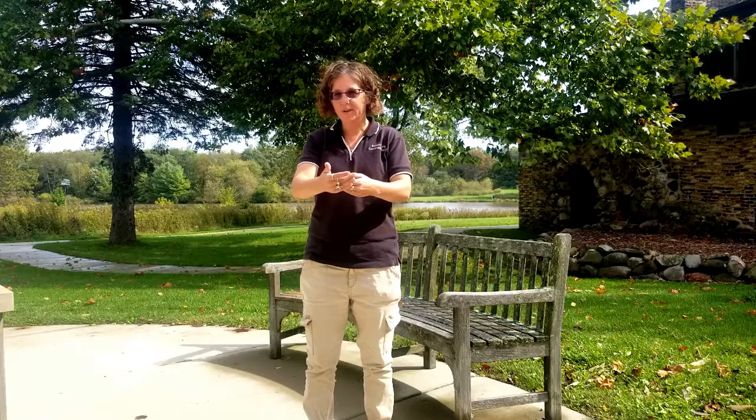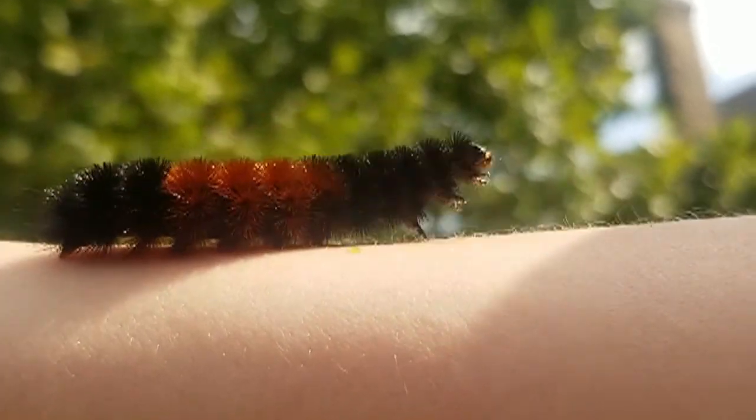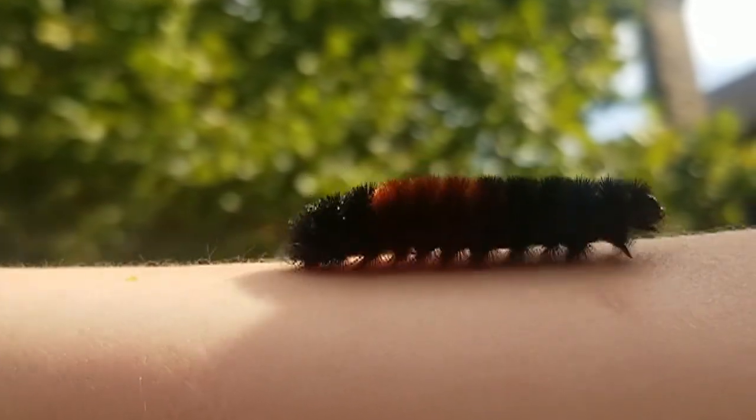We found him walking very quickly across the sidewalk. Wooly Bear Caterpillars are out this time of year, like most animals, getting ready for winter. In this particular case, the Wooly Bear Caterpillar is going to overwinter as a caterpillar.